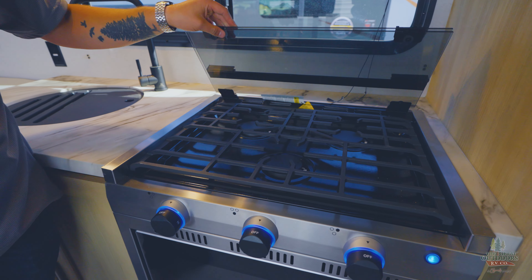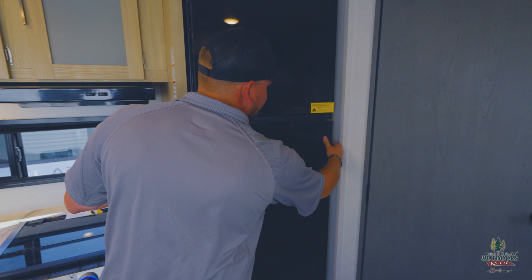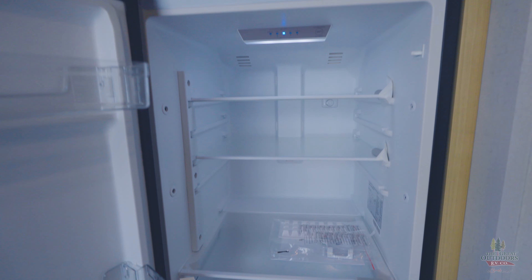There's a convection microwave so you can actually cook something, and a three-burner cooktop with a glass countertop extension — it's cast iron too, so you can put some weight on it. There's a ton of natural light in here with all the windows open. It's a very open, comfortable coach, and when you're not using it as a toy hauler the living space is really nice. You've got an 11 cubic foot 12-volt fridge — plenty of space.